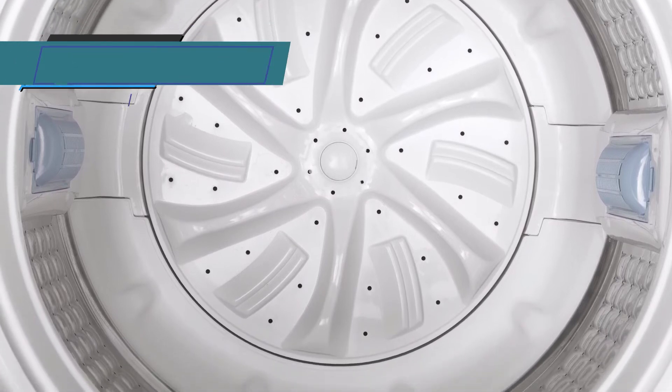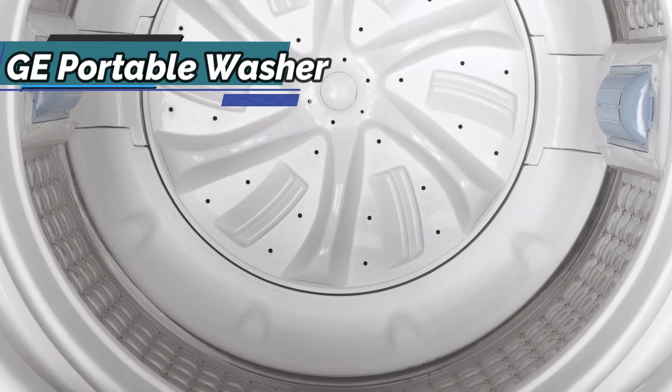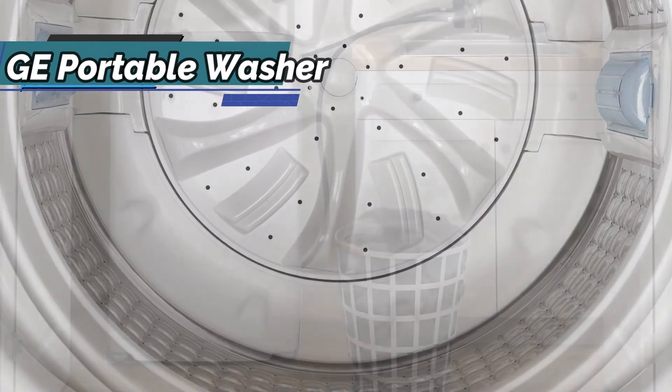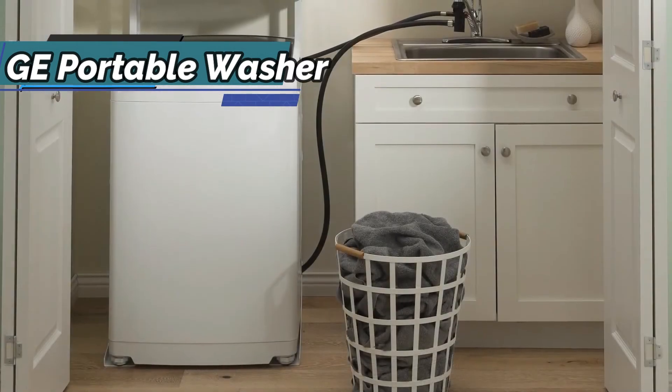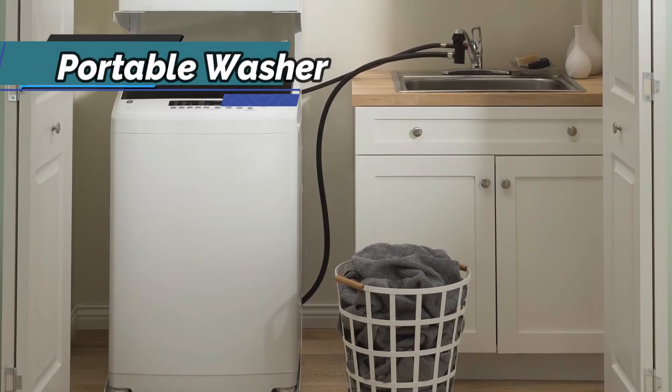Thanks to its larger size and weight of almost 100 kilograms, or 220 pounds, this washing machine is not a suitable option for travel like some smaller units, but is ideal as a replacement for a traditional washing machine at home.